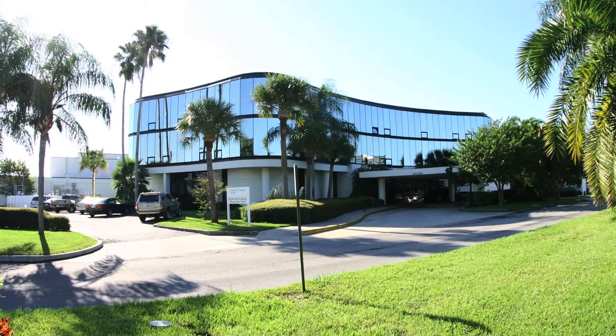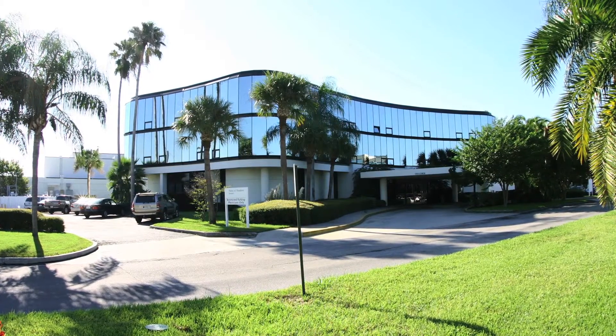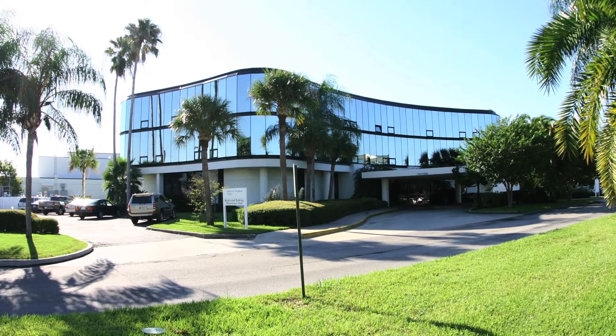Medical director Dr. Ernest Renke has specialized in BCIR since 1994. Thanks to his team's unique expertise in a welcoming recovery environment, Palms of Pasadena Hospital attracts patients from all over the U.S. to sunny St. Petersburg, Florida for this life-changing procedure.